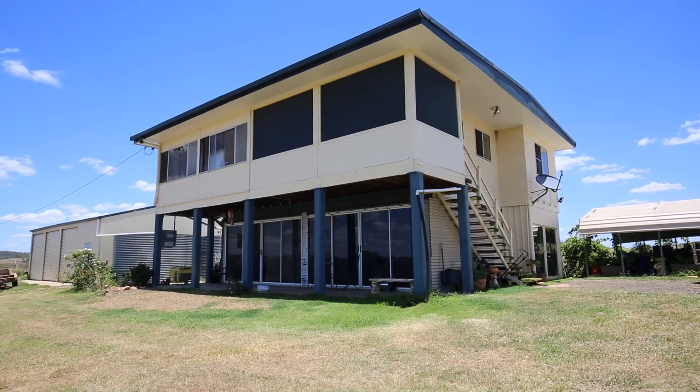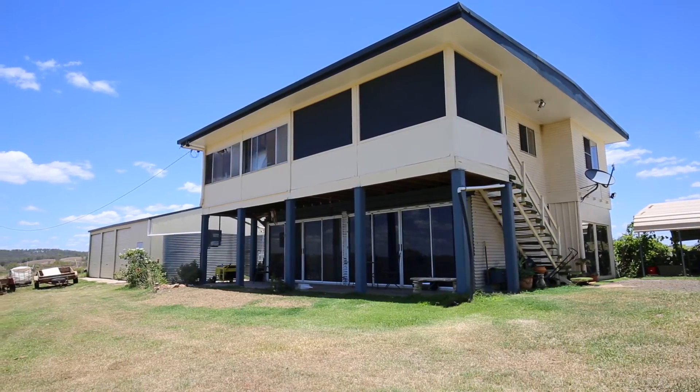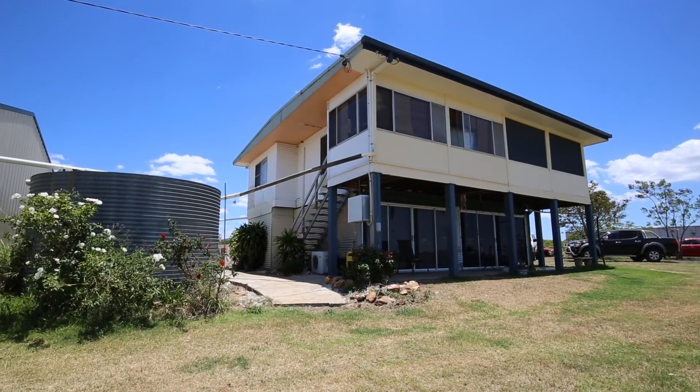The home itself is perfectly positioned, slightly elevated overlooking the property. Three bay lock-up garage with one bay workshop area, plus a four bay carport.